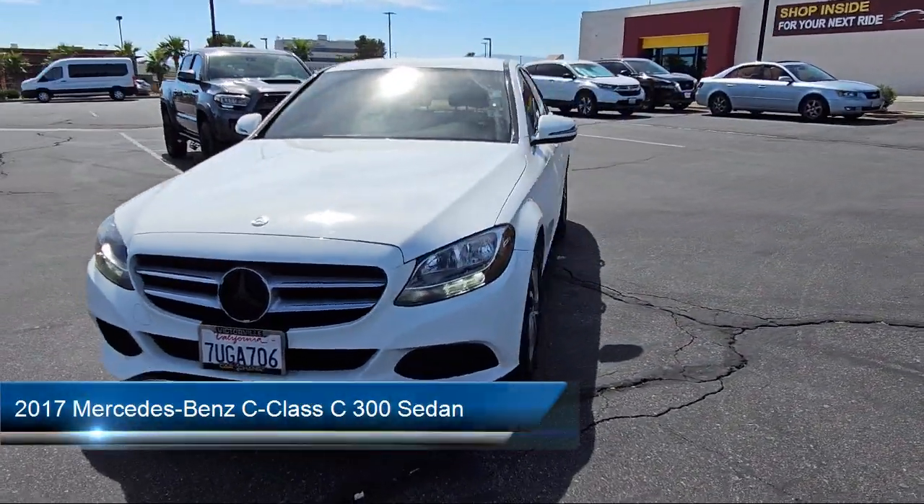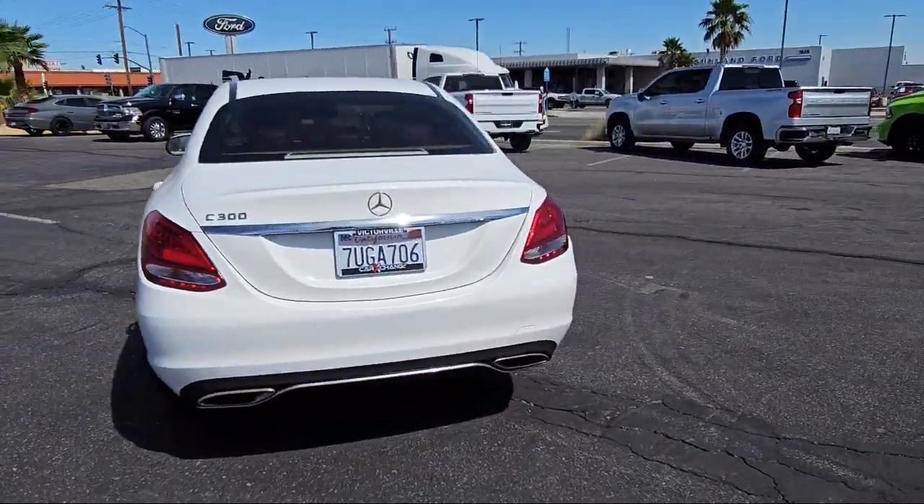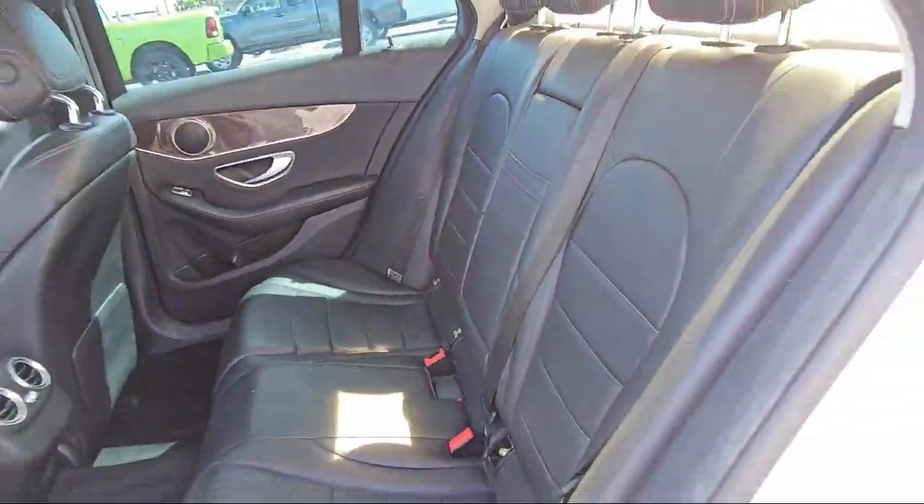It comes equipped with weather band radio, MB-TEX upholstery, rear view camera, homelink, Embrace 2 emergency communication system, and audio 20 with single CD and Bluetooth radio.